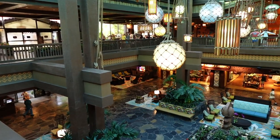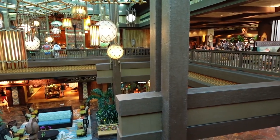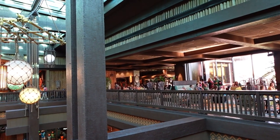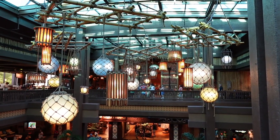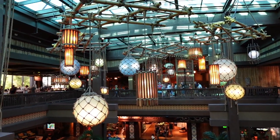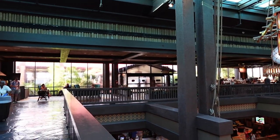Do you remember how I said there was a second floor? We're up there now, right in front of the Moana Mercantile. But before we go check that out, take a look around — this lobby is beautiful. Right in front of you is Ohana, a table service dining option. Then we have Kona Cafe, where you can also mobile order. And then right over here is a coffee bar with some pastries. If we take one more turn, we have the monorail — we're going to be jumping on that in a bit.